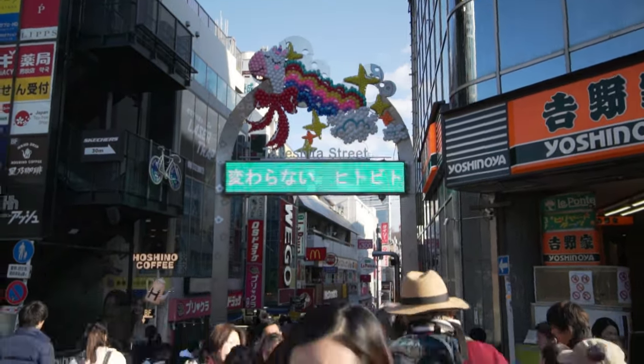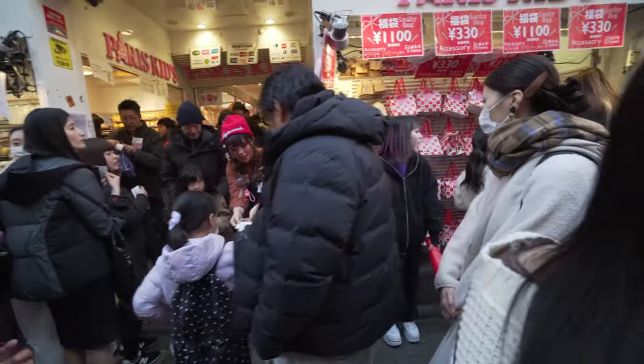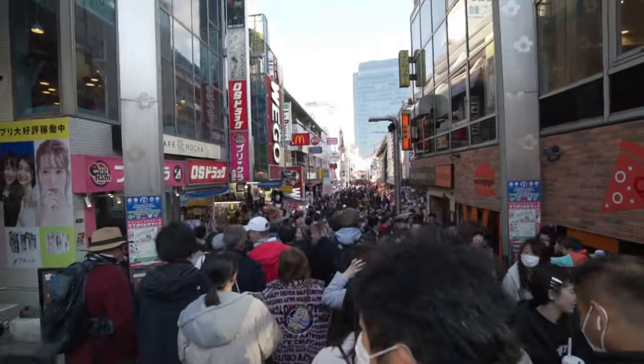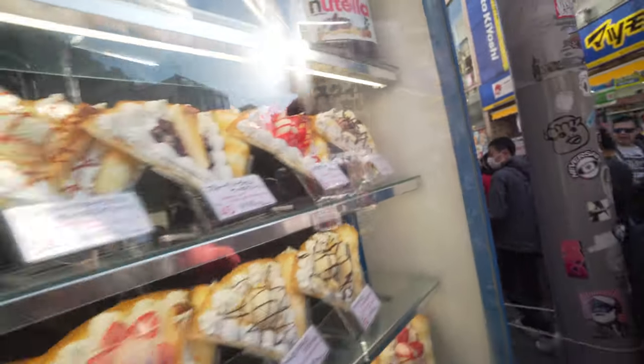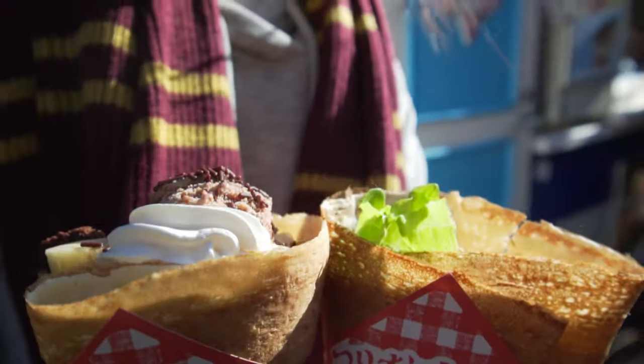This is Takeshita Street, the main shopping street in Harajuku. This is where everybody goes, that's why it's so crowded. Our first stop is Marion Crepes for some famous Harajuku style crepes. It's a must try if you visit Harajuku.